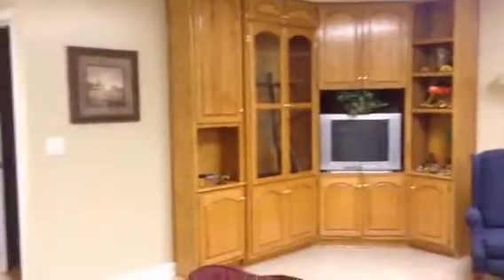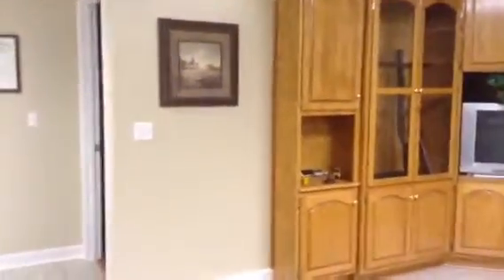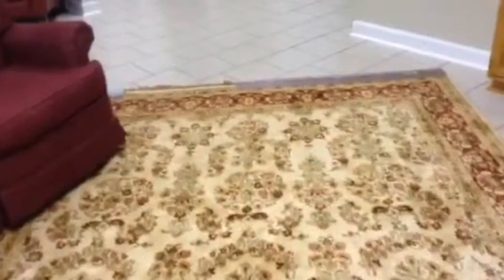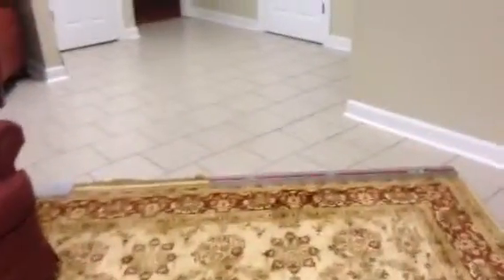There are the cabinets — bookcases, I should say — that were upstairs. Trying to show you this little nook here. And this pretty rug is one I had ordered when we first moved here to go under the dining room table, but it really didn't look that good under it and it's beautiful here. It's been rolled up all these years, so I've got weights on the fringe trying to get it to lie flat.